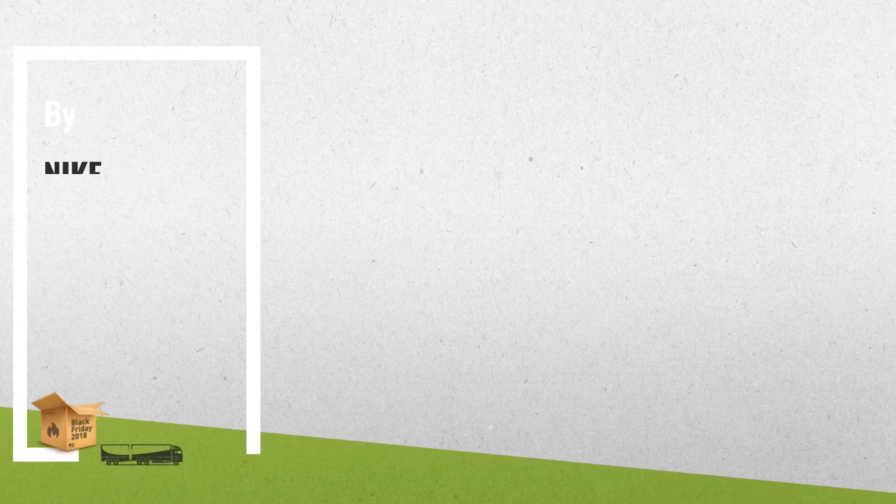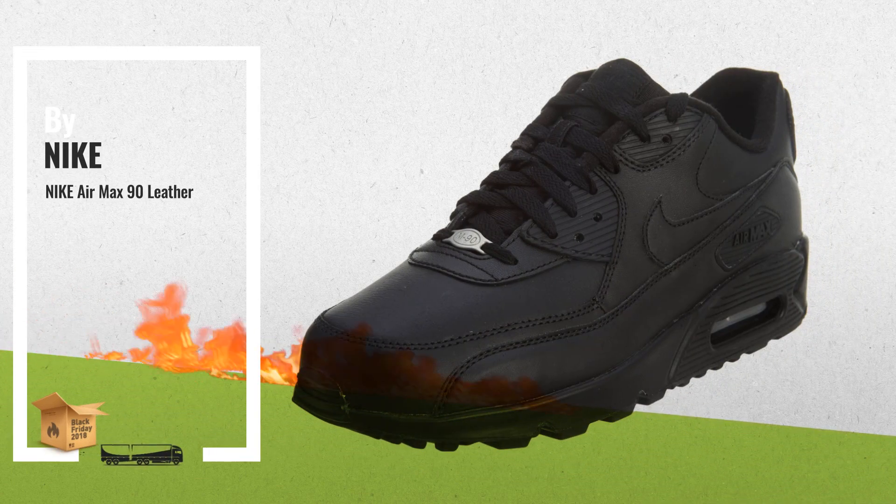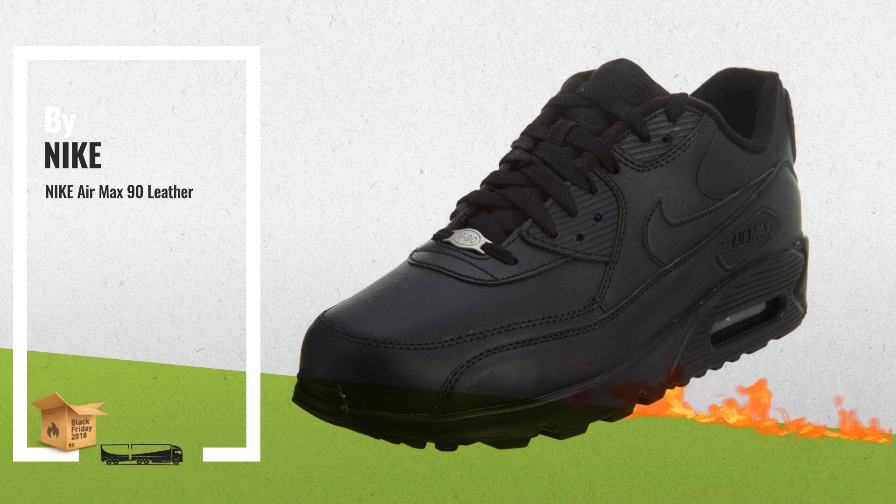Number 3: Originally named the Nike Air Max 3, the Nike Air Max 90 is a popular runner known for its nearly incomparable comfort.